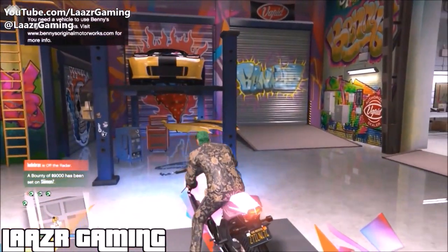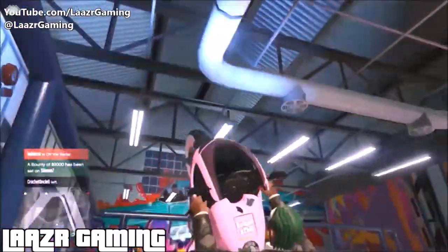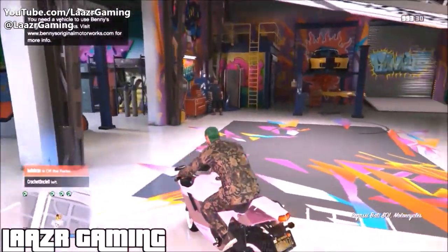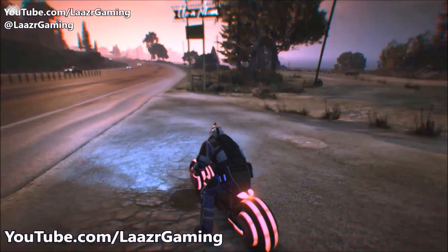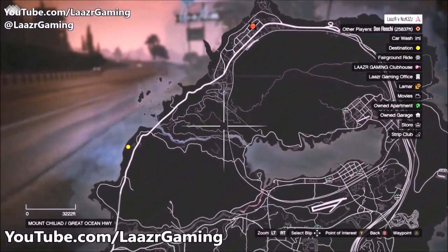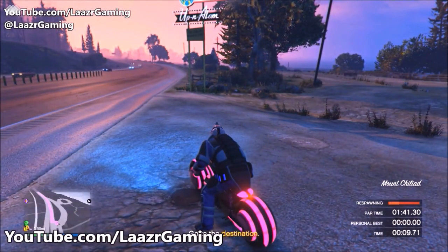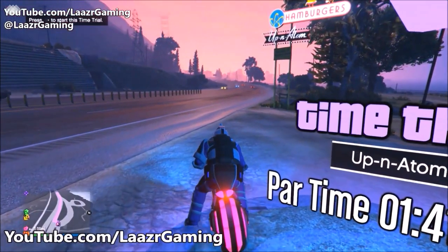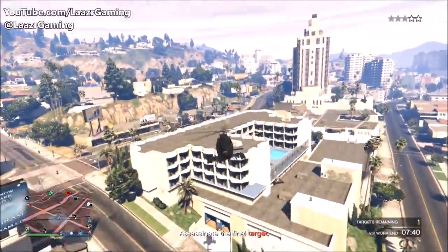Coming in for the second best money making method: grinding out contact missions, which are currently offering double money and double RP. Earlier this week I put together a video covering Martin's top three best missions to grind, and I'll leave a link below. However, I'm going to break down another mission that isn't from Martin that actually pays more than all of Martin's missions — and if played correctly you could easily earn 60k every time.